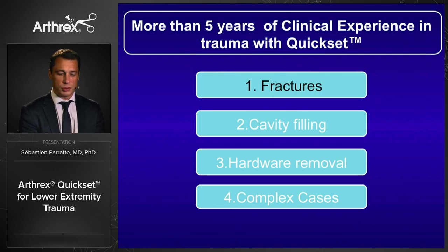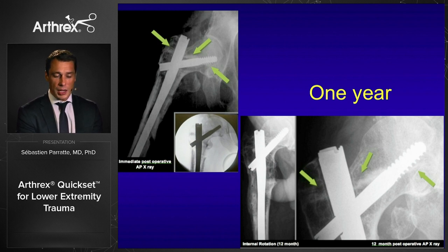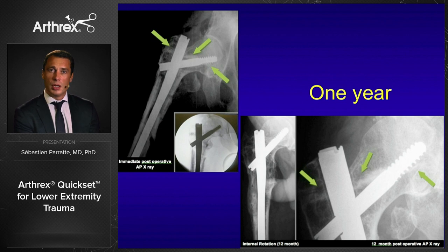Starting with fractures, I want to come back on my early experience with Kwikset. My first use was on a Sunday trauma call. The patient had a fracture just below a blade plate inserted 20 years before. My surgical plan was to remove the blade plate, graft the neck to ensure screw placement, and insert a gamma nail. I grafted the femoral neck with Kwikset — it was quite easy to use — and I was very happy to see good fracture healing and a very good functional result for the patient.